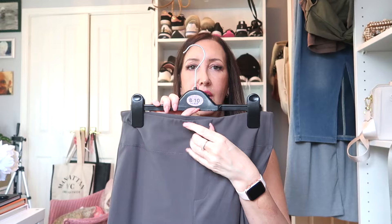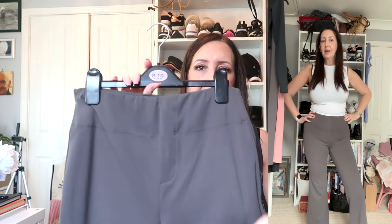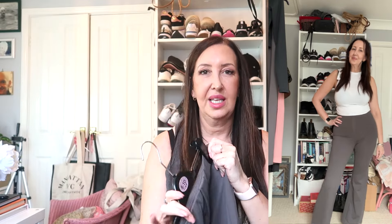I also picked up these boot-cut trousers in the same sort of buttery material but a slightly different style. They have a fake front, no belt loops, and a slightly different shade of gray with a boot-cut hem at the bottom. They're quite fitted and high-waisted, in a medium. I haven't tried them for work yet but I plan to wear them next week.